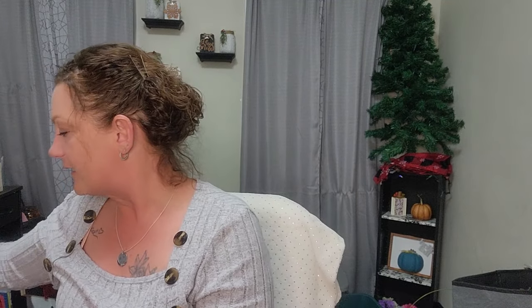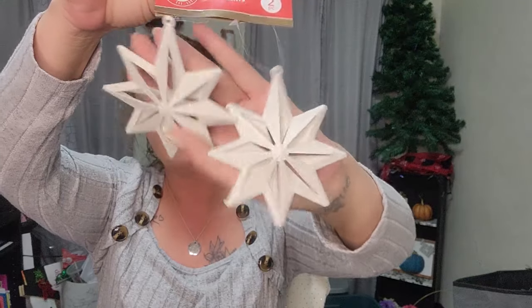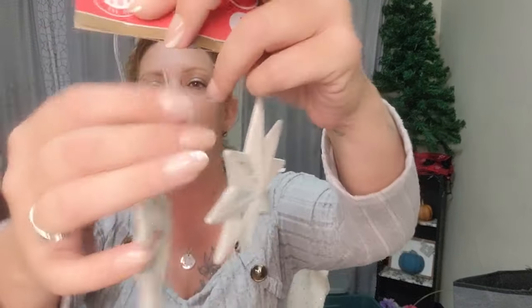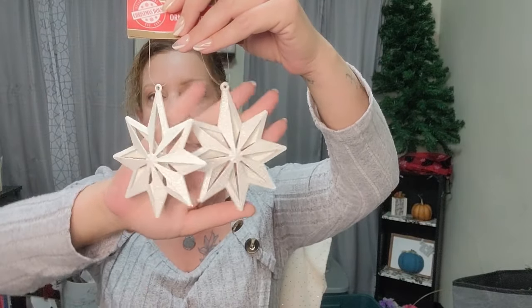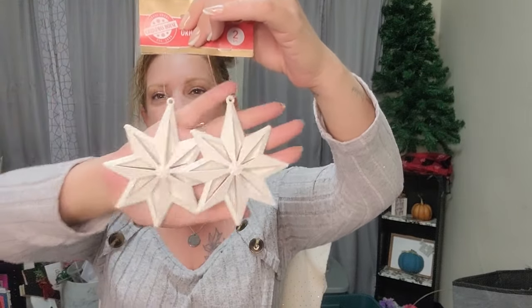I got these really cute ornaments — they're glittery plastic stars. You get two of them. The only thing is they just have the price tag hanger attached, so you'd have to put your own ribbon or string through to hang them. But you do get two and I thought they were really pretty, so I got those.